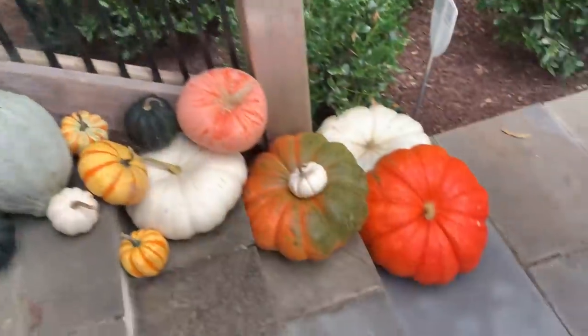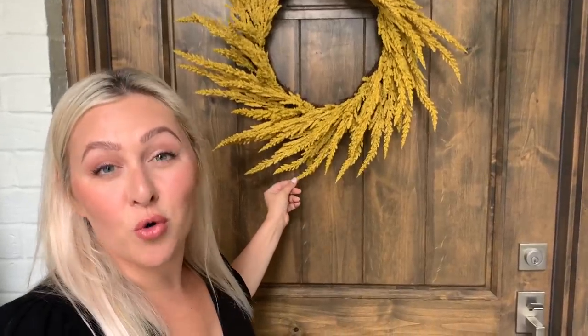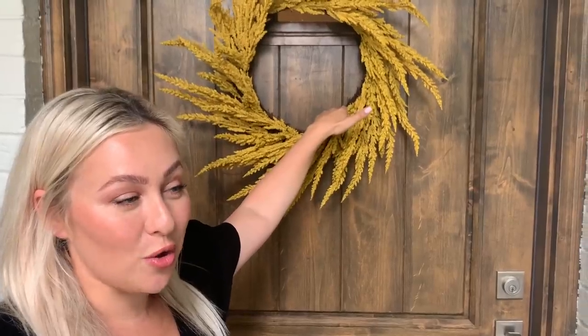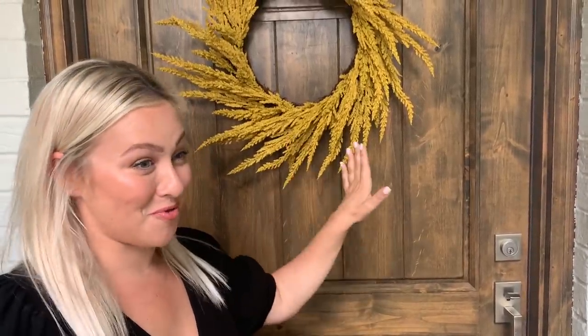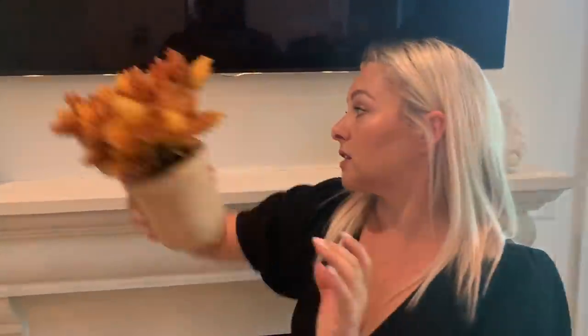This year I did red mums. I literally went through four wreaths and I landed on this goldenrod one. Everything else was too messy and leafy or too plasticky looking, and the front porch wreath is really important to me, so I got this one from Target and I really love it. I always like to grab these little tiny flower arrangements — this one's Threshold and it's from Target, it's $16.